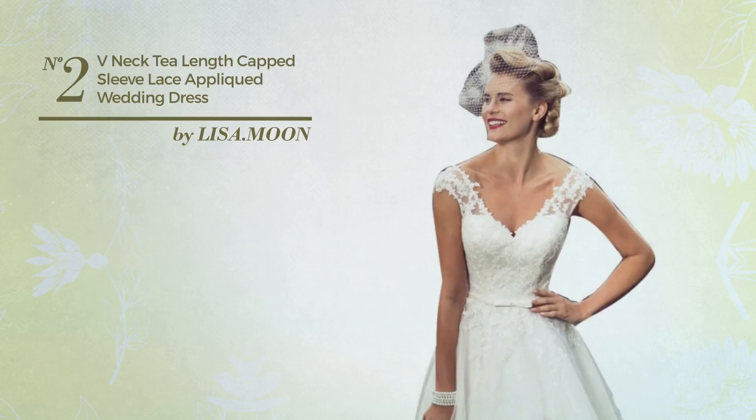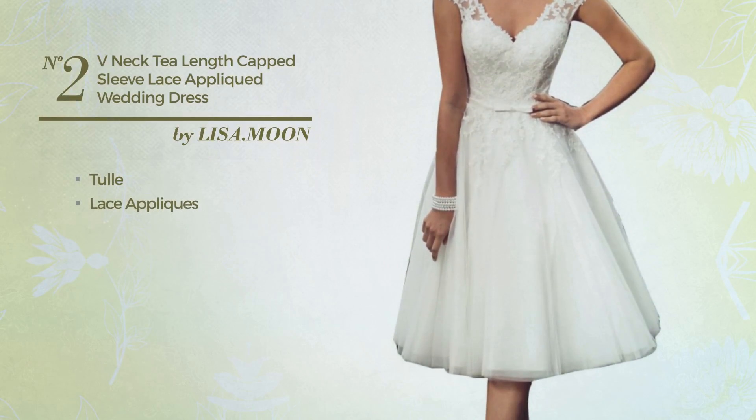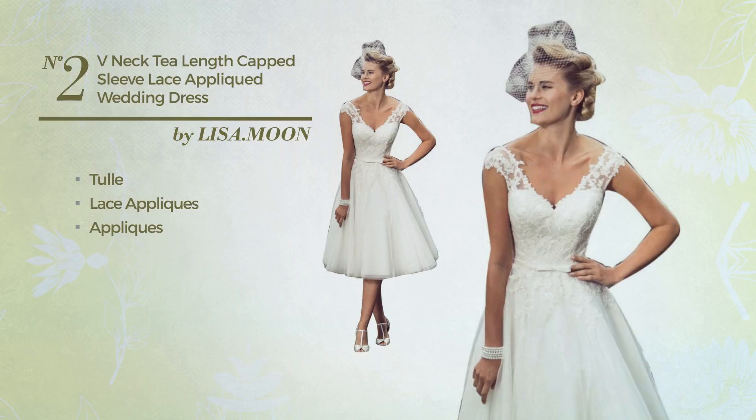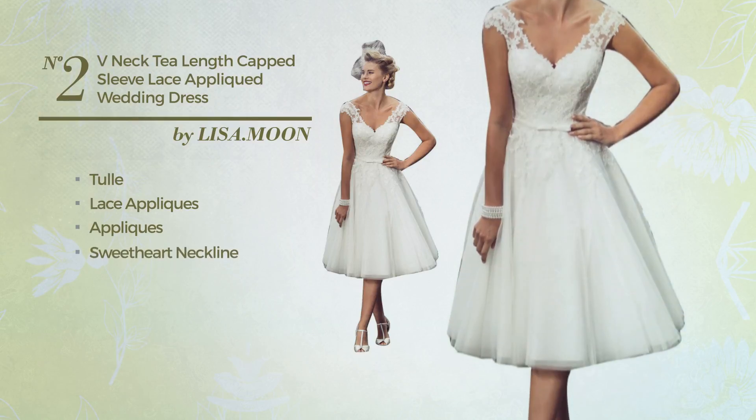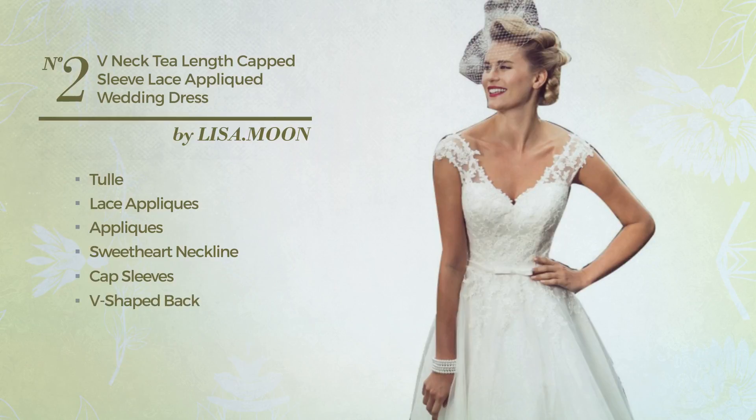Number 2. An All Wedding T-Length Mermaid Dress. Made of tulle, styled with lace appliques and decorated with appliques, this dress includes: sweetheart neckline, cap sleeves, V-shaped back, empire waistline, built-in bra, and back zipper closure. Available uniquely in this color.